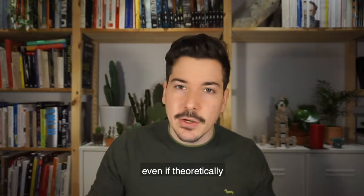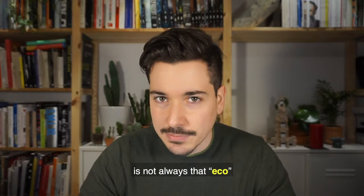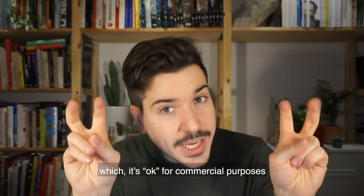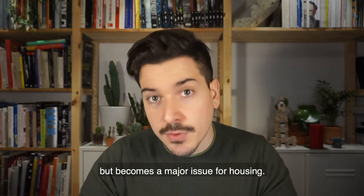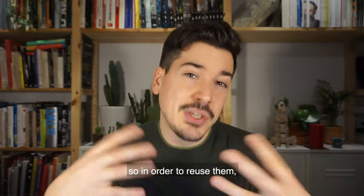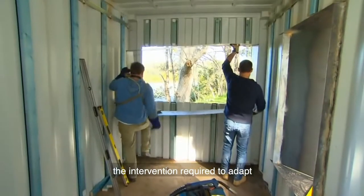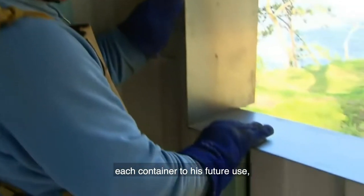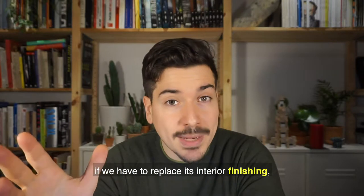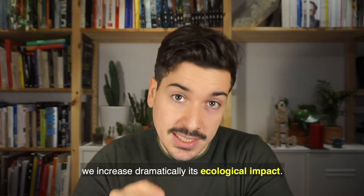However, even if theoretically all these qualities work perfectly, it's important to consider the downside, as the use of them is not always that eco. First of all, there are some practical issues. The normal shipping container has an inside height of less than 2.4 meters, which is okay for commercial purposes but becomes a major issue for housing. Apart from that, some containers have been used to transport chemical products, so in order to reuse them we have to carefully clean them first, as they can become a hazard. Most importantly, the intervention required to adapt each container to its future use requires a huge amount of energy that is constantly ignored. Even placing them on site seems simple, but as we start to create new openings to make the space suitable for new use, we dramatically increase its ecological impact.